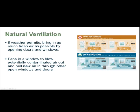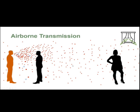This is natural ventilation. If the weather permits, you can bring as much safe fresh air as possible by opening doors and windows. You can use fans in the windows to blow potentially contaminated air out and pull new air through the doors and windows. As you can see in the animation, as particles go to the window, you see them being diluted. Having the windows open helps bring ventilation into your indoor facility — even having a small crack actually helps out a lot.